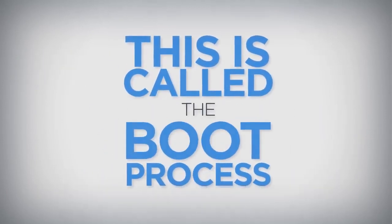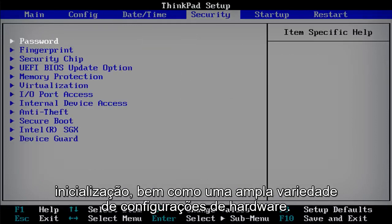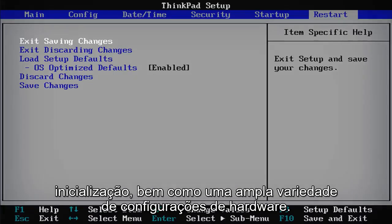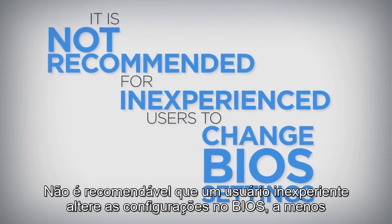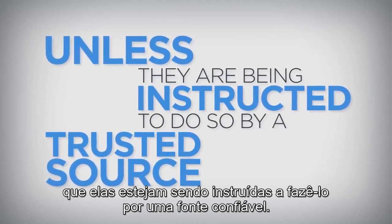This is called the boot process. Entering the BIOS setup utility allows you to change the boot process order as well as a wide variety of hardware settings. It is not recommended for an inexperienced user to change settings in the BIOS unless they are being instructed to do so by a trusted source.